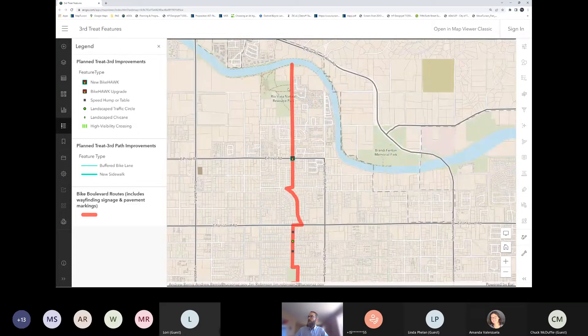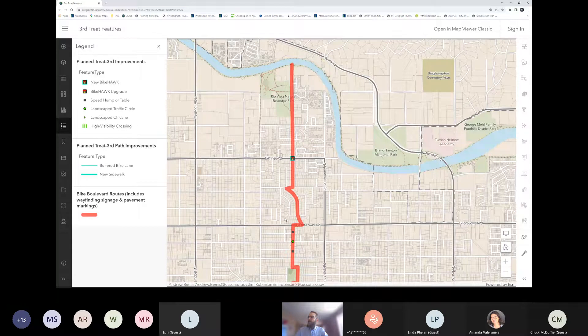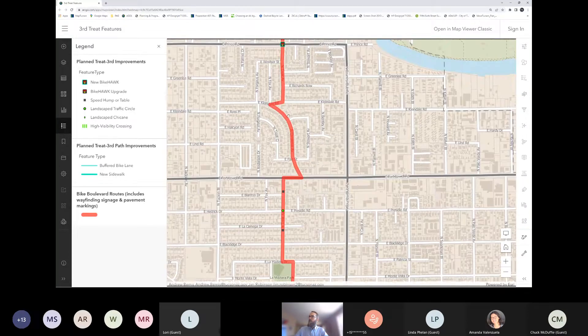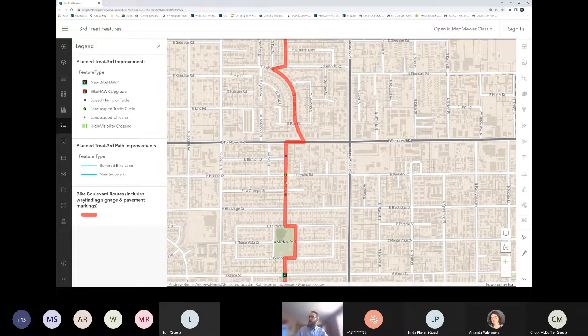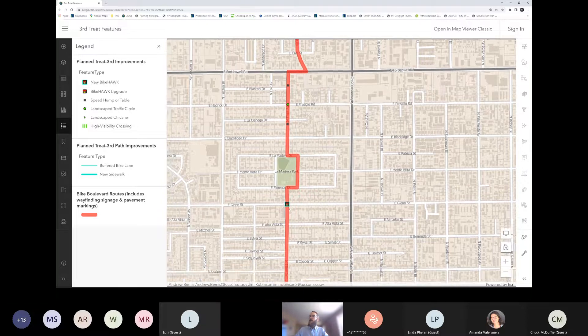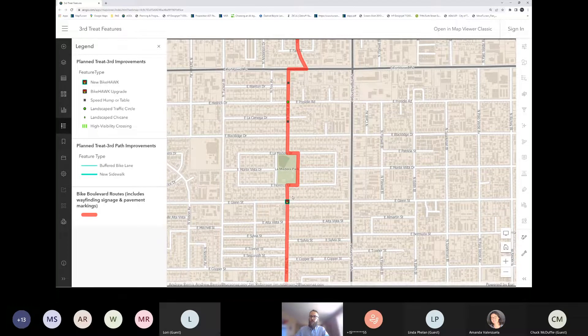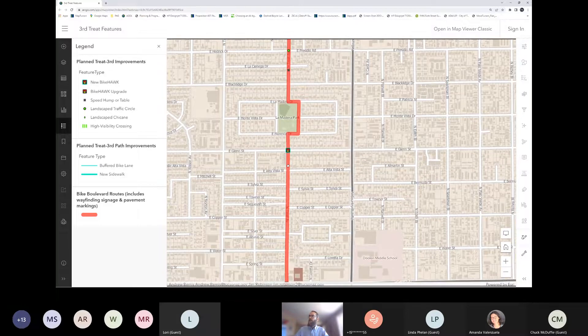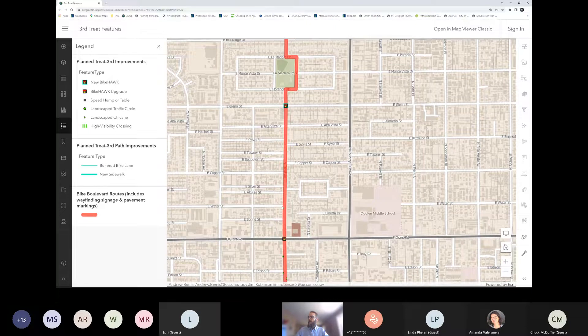Starting at the north end of Treat, flooding concerns forced us to remove some originally planned elements. We are including a new Bike HAWK at Prince Road to make that crossing easier, and there's an existing Bike HAWK at Fort Lowell. We've got new speed humps and a traffic circle in that area. The Bike HAWK at Glendon Street was just activated a few weeks ago — we wanted to include it on the map since not everyone may be aware of it yet.